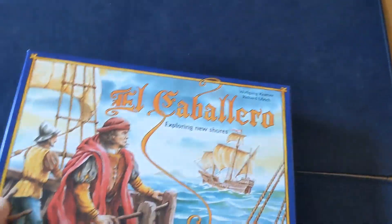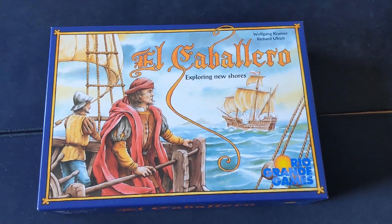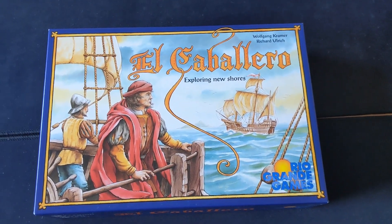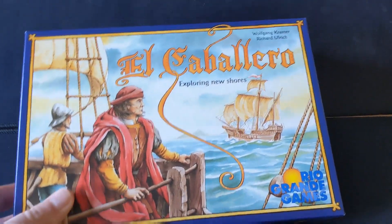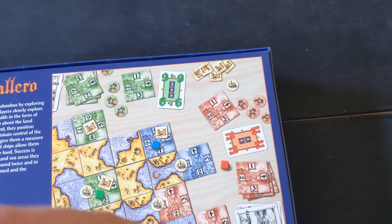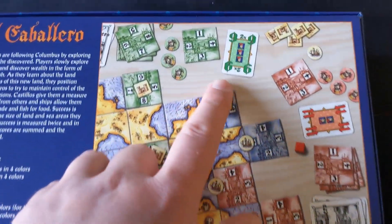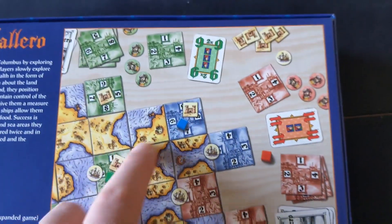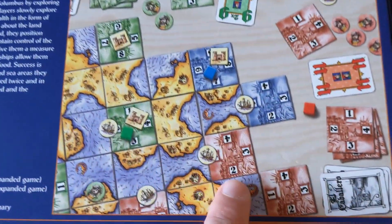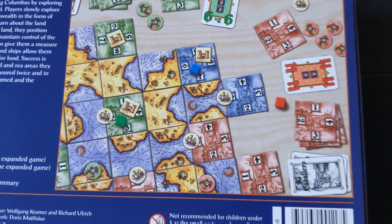I've been playing some more El Caballero — we played another three-player game. It came out after El Grande and has a lot of similar artwork and graphic design. This is a tile placement game that shares El Grande's card initiative system, where the higher card you play, the earlier you draft your tile and place it onto the communal map. It also determines how many Caballeros you can deploy onto the map to control these regions — you have different tiles with numbers showing your influence in each particular region.